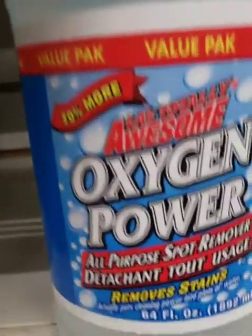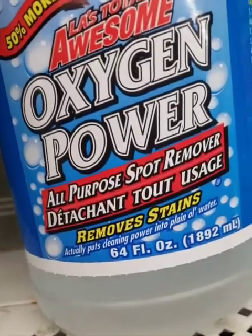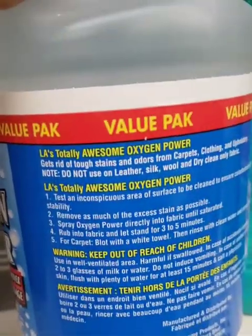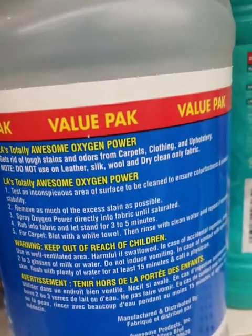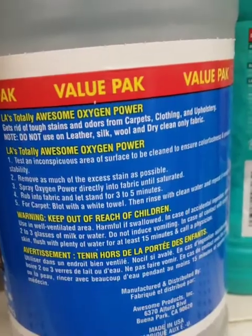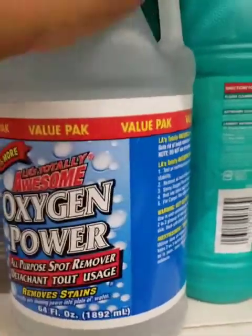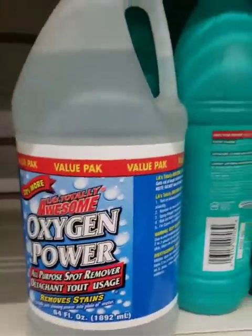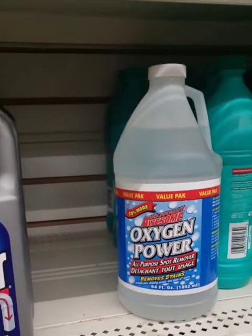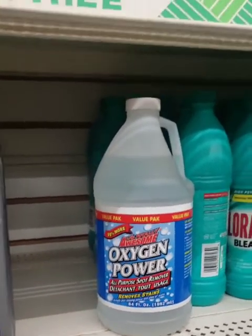There's another cleaner — an oxygen power all-purpose spot remover. I don't know if you can put this in laundry. It says it puts cleaning power into plain old water, gets rid of tough stains and odors from carpets, clothing, and upholstery. Do not use on leather, silk, wool, or dry-clean-only fabric. This is the first time I've seen it — I'm tempted to get it. This is the only one here; I haven't seen it anywhere else.